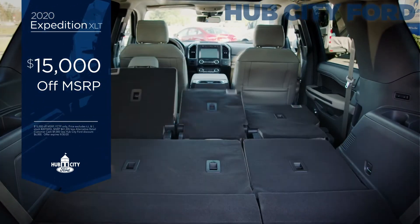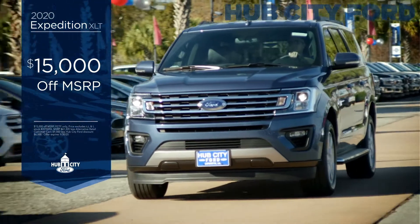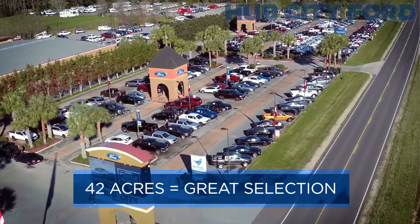Seating for eight, room to haul, powerful seats, best in class towing with a 3.5 liter EcoBoost engine, Sync 3 technology, and as always, Hub City's got a great selection.